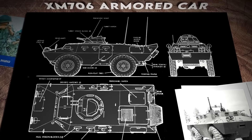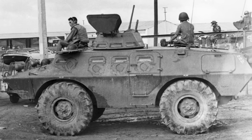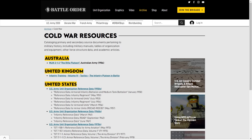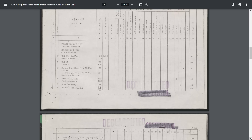It was classified the XM-706. I wanted to know about how South Vietnam used the Commando, and luckily someone slid into my Instagram DMs and sent me a bunch of original ARVN organization tables. I've uploaded some of them to my site, including almost the entire ARVN Airborne Division linked below.